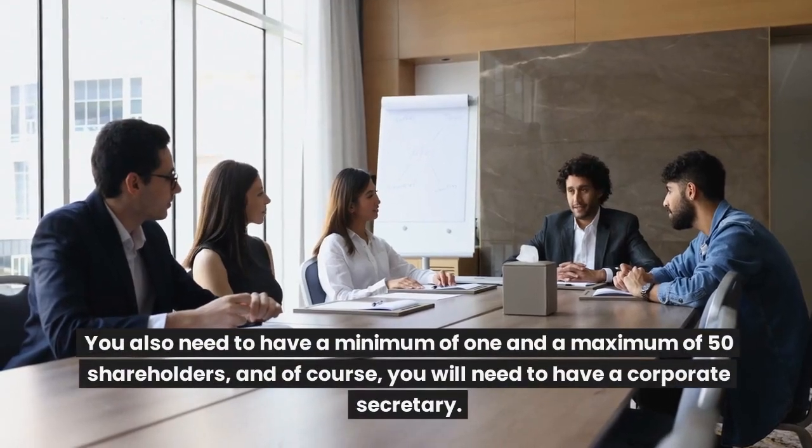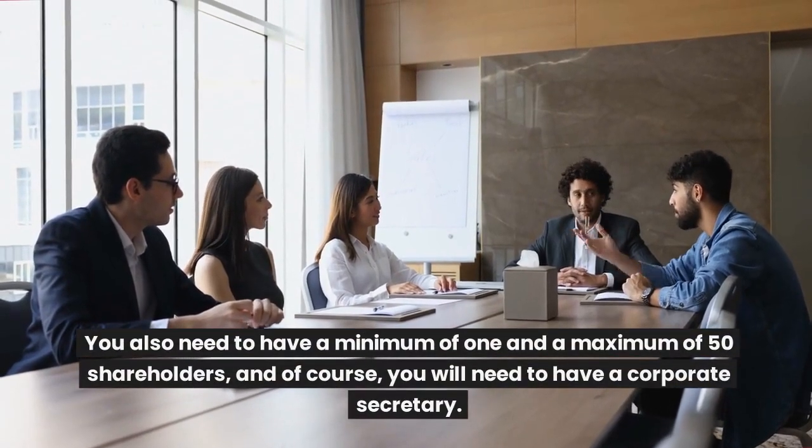You also need to have a minimum of 1 and a maximum of 50 shareholders, and of course, you will need to have a corporate secretary.